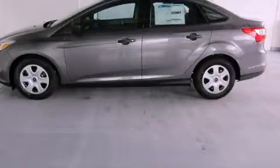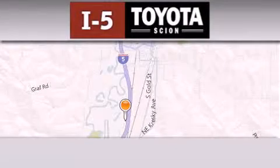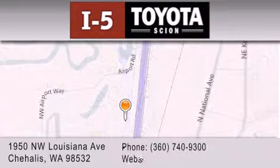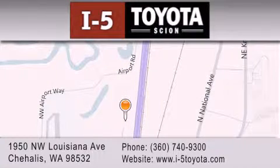Stop by today and test drive this automobile for yourself. I-5 Toyota is located at 1950 Northwest Louisiana Avenue in Sherhales. Our goal is to exceed all of your expectations to ensure that you'll return for future visits.